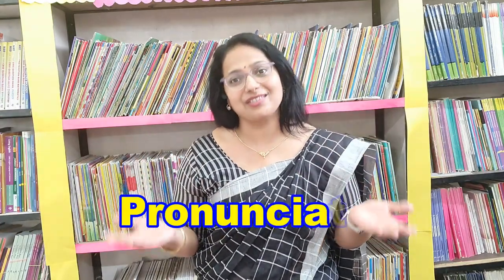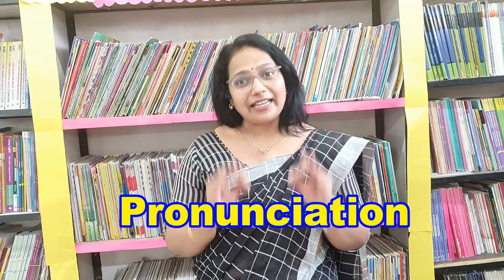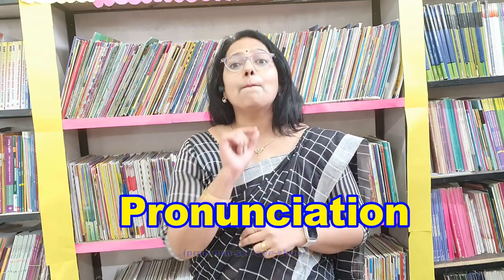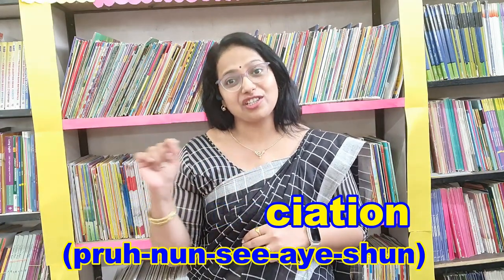The first word which is being mispronounced itself is 'pronunciation'. Many people make this mistake. So the correct way to say this word is 'pronunciation' — not 'pronounciation' or 'pronounciation'. It is 'pronunciation', 'pronunciation'.